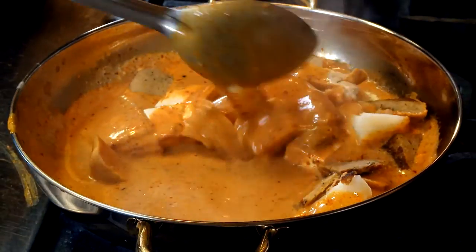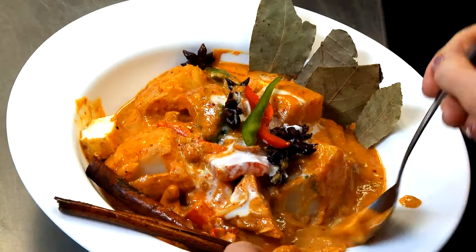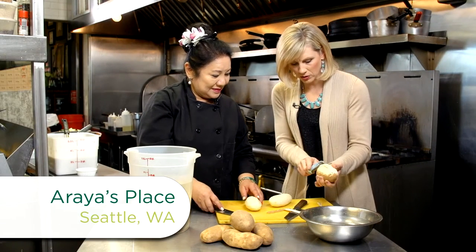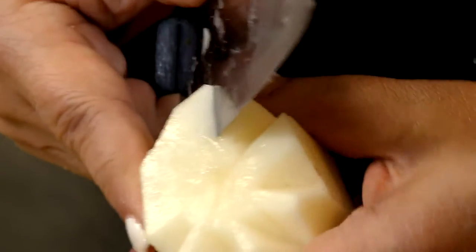Now we're hopping in the kitchen with the owner, Araya, to make some delicious potato curry. Araya says food is always better when it tastes and looks good, so we're going to make our potatoes look fancy.